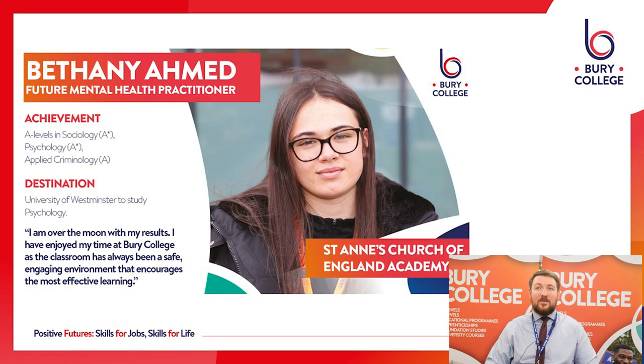This is Beth. Beth came to us from St Anne's Academy. She studied A Levels in sociology, psychology and applied criminology — that's one of those vocational equivalents I was talking about earlier. She ended up with two A-stars and an A and she's now progressed to the University of Westminster to study psychology.